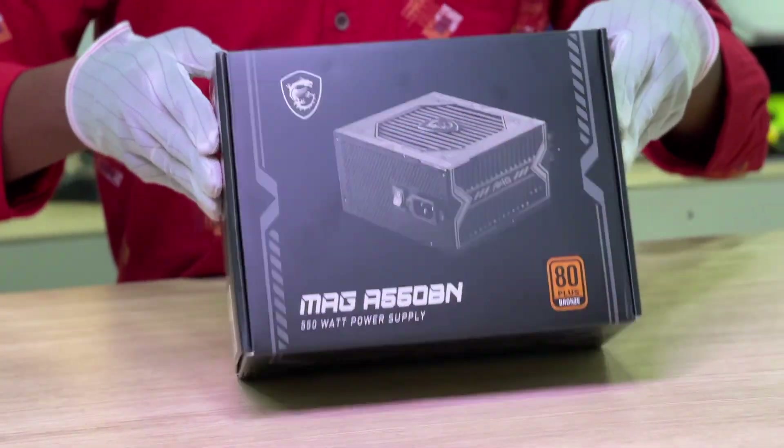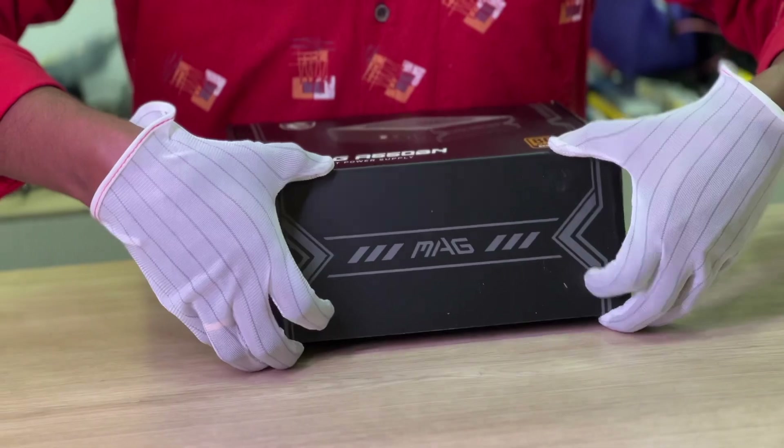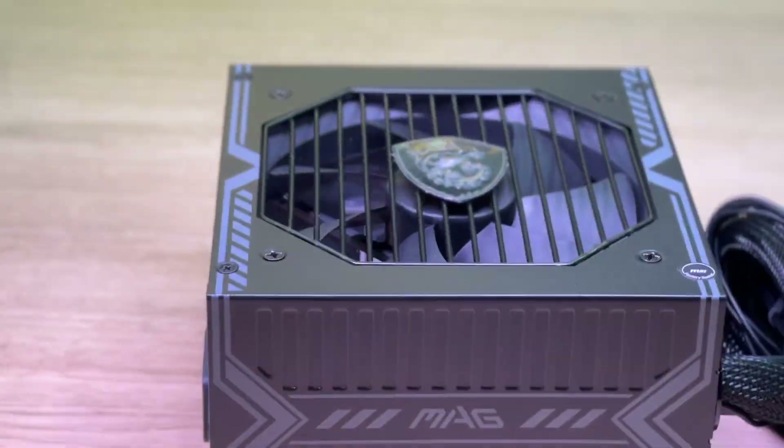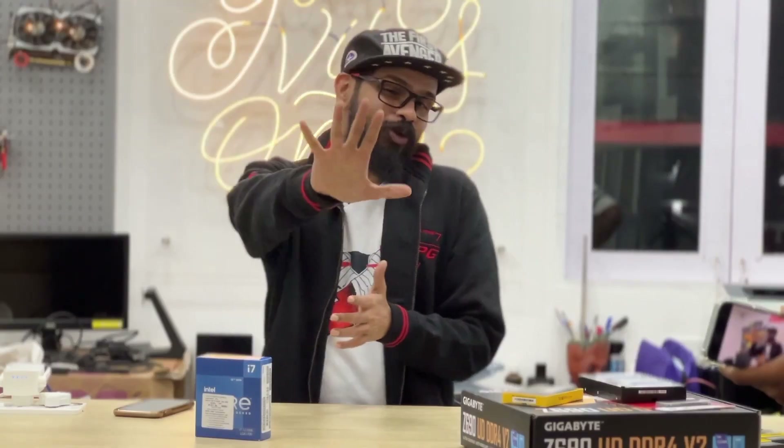For the power supply, we're going with the MSI 550W Bronze. Since the AMD RX 5600 XT is not as power-hungry as, say, an Nvidia RTX 3060 Ti, a 550W power supply is more than enough.